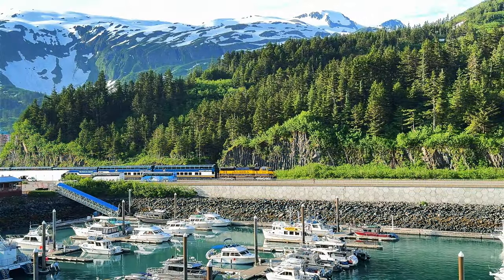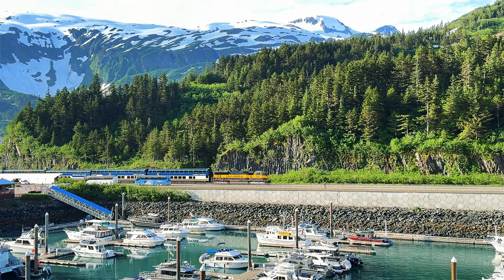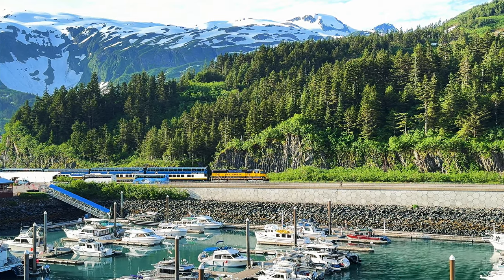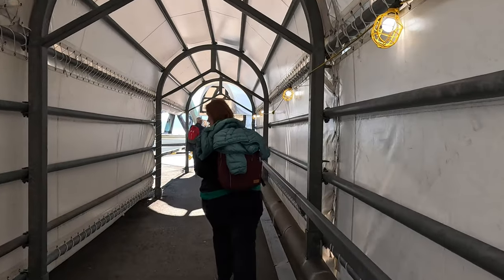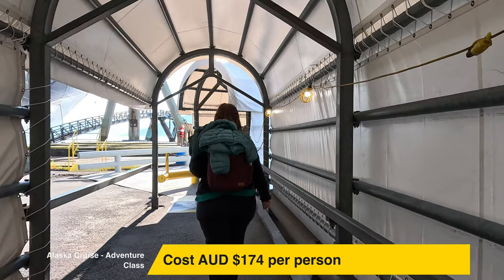It was time to disembark the ship. Basically there were two ways to get to Anchorage, where the nearest airport was located — one was by train and the second was by bus. We chose to go by train. It cost around $174 Australian per person.